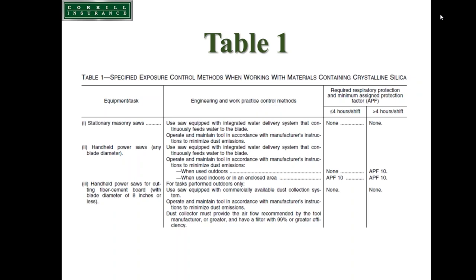For stationary masonry saws used with water to the blade, no respirator is required regardless of time, which has implications for the medical surveillance requirements. For handheld power saws used outdoors with water to the blade and less than or equal to 4 hours, no respiratory protection is required. But for greater than 4 hours, a respirator with an assigned protection factor of 10 is needed. Indoors or in an enclosed area, a respirator is required regardless.